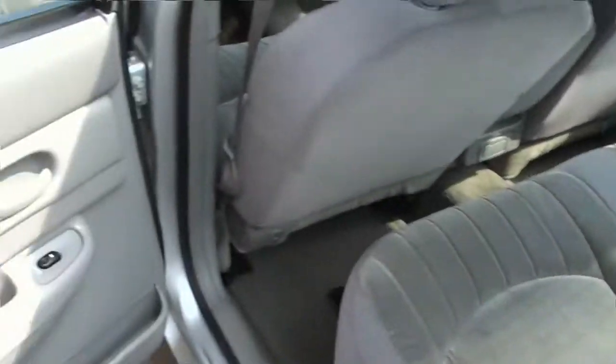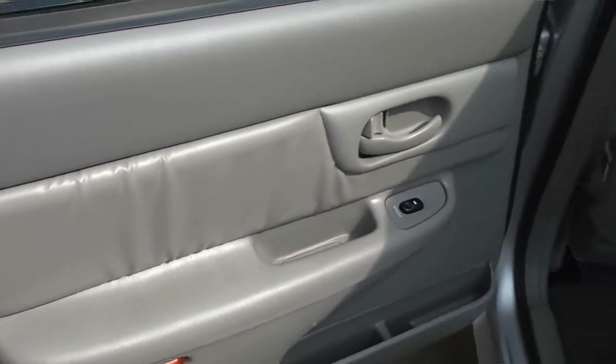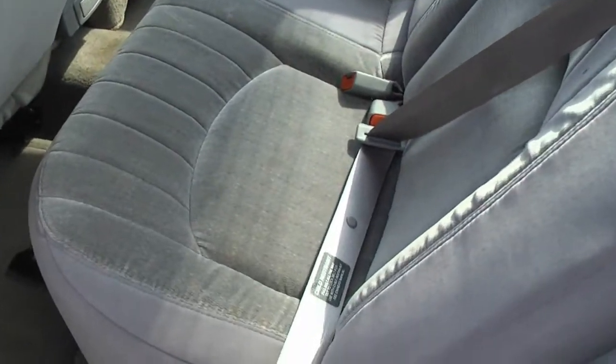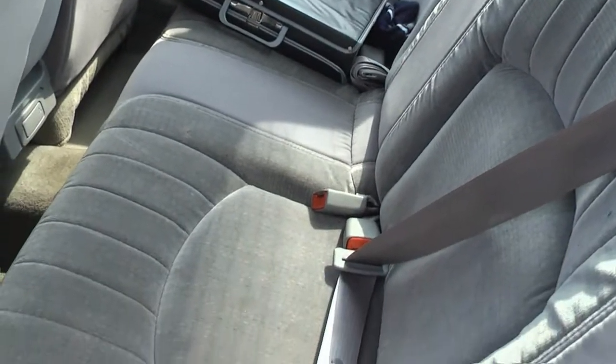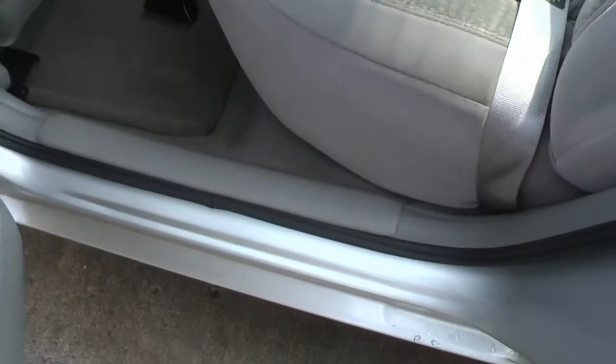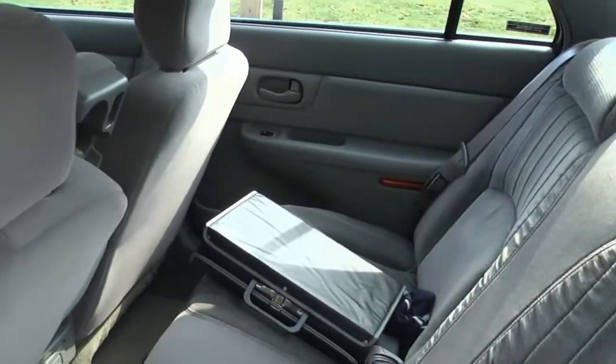The interior is clean — it's kind of a two-tone gray. One of the two drawbacks for me on this car is the cloth seats. I'm not a big fan of cloth seats; I actually like leather. But it's clean as you can see — they did a good job detailing this.